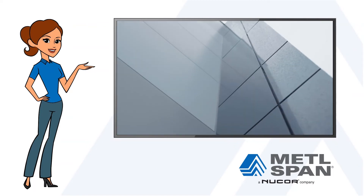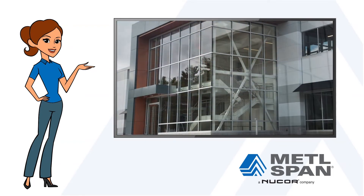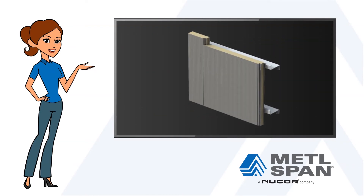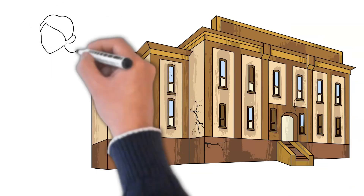Instead, the building envelope can be updated and optimized immediately and without interrupting operations inside. And thanks to its single-component design, Metalspan IMPs allow for a fast-track, reduced-trade installation process.